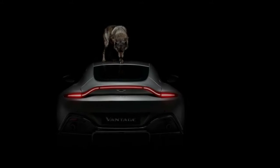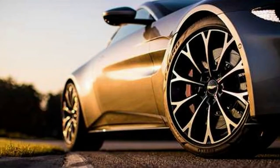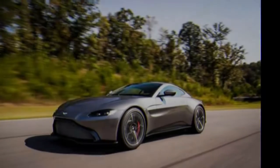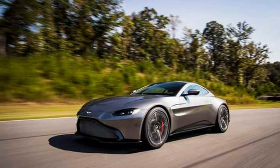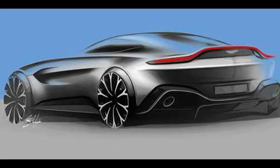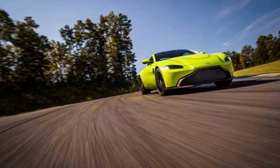An 8-speed automatic transmission sends power to the rear wheels. Adaptive dampers, a torque vectoring electronic rear differential, and 20-inch Pirelli Zero tires help take advantage of the power. Prices for the 2019 Vantage start just under $150,000, or about $11,000 less than the more powerful Porsche 911 Turbo.